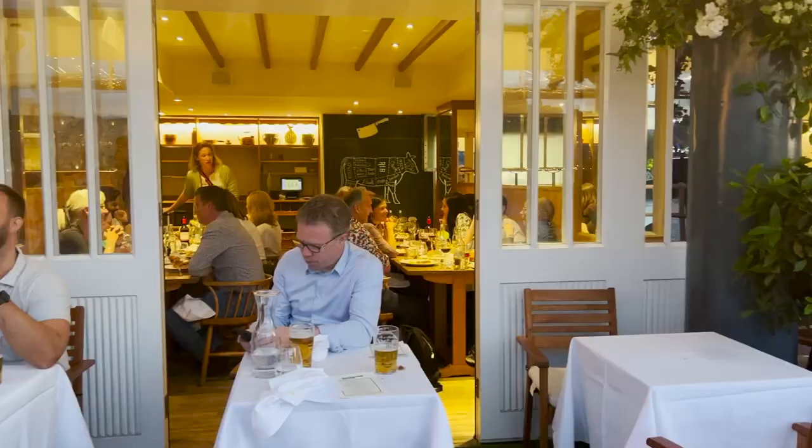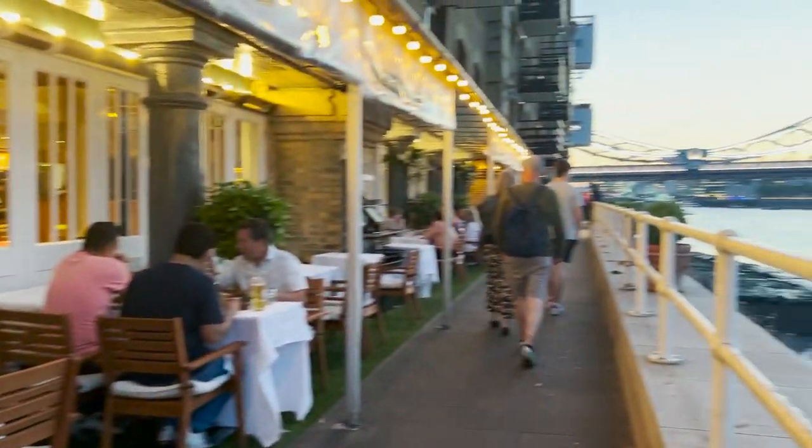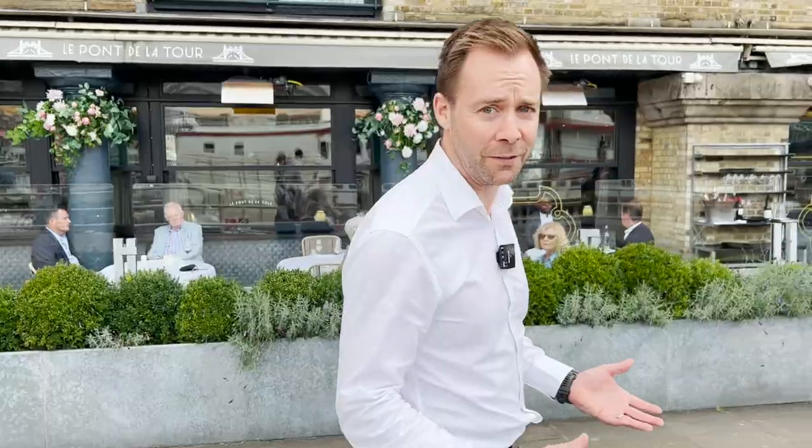This is the Tower Bridge waterfront and here you'll find some very impressive restaurants and some amazing real estate. Today I'm going to show you one of the best apartments that exists. Let's go and have a look.